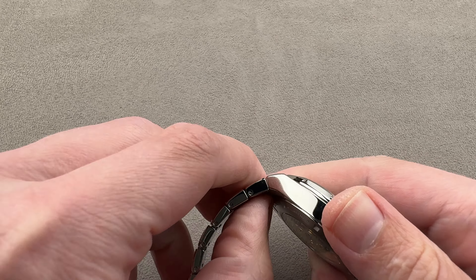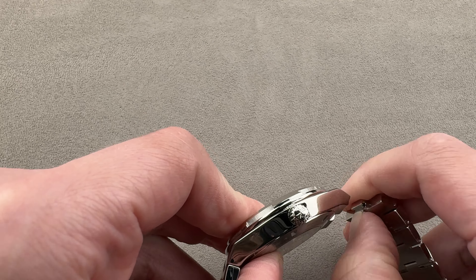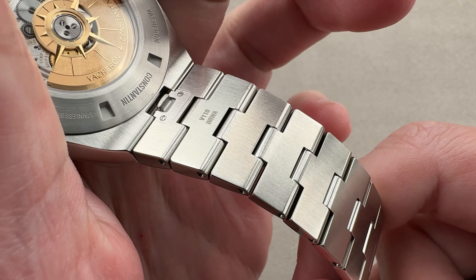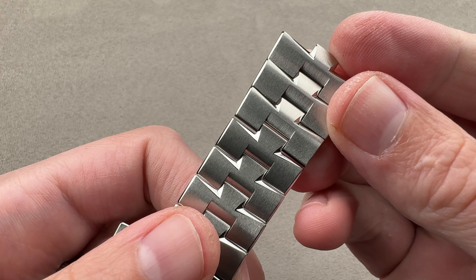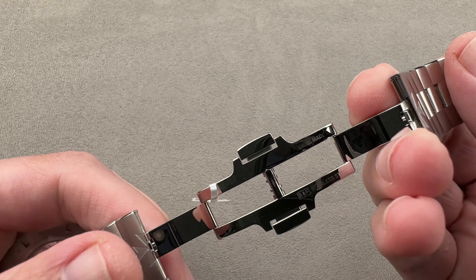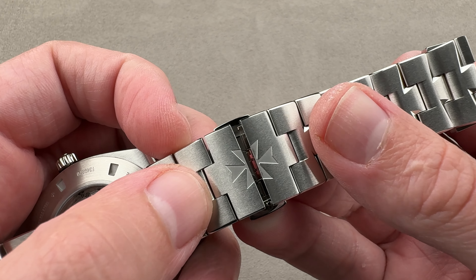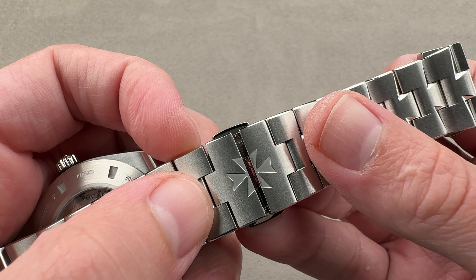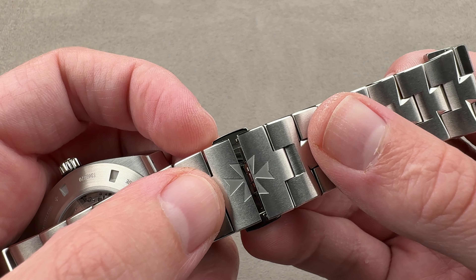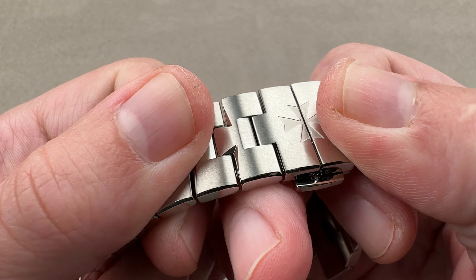One of the standout features of the third generation Overseas is the quick release system. There's a little pull tab on each side that allows you to quickly remove the bracelet. This is important because the watch comes with two straps — one in rubber, one in alligator leather. Because this clasp stays with the bracelet, there is a second deployant clasp that comes with the watch to be used with the straps, with a quick release system so you can attach and detach that clasp from the straps. It's just a brilliant system, full of thoughtful details.